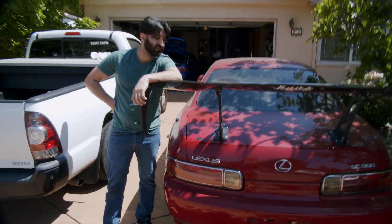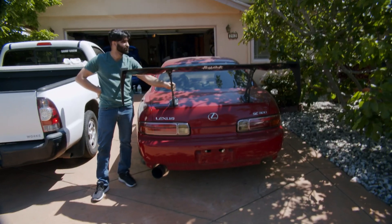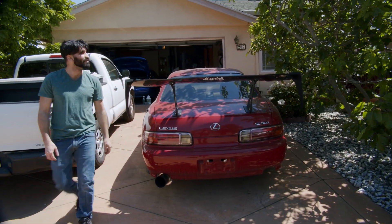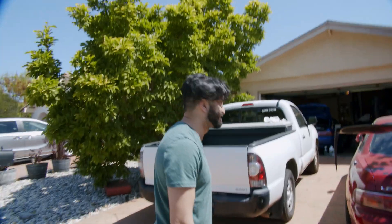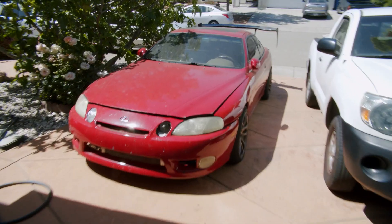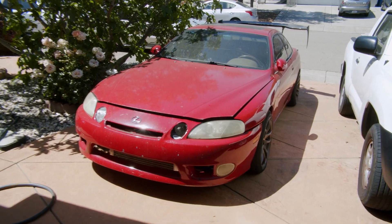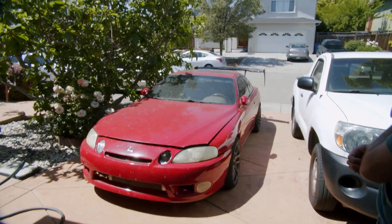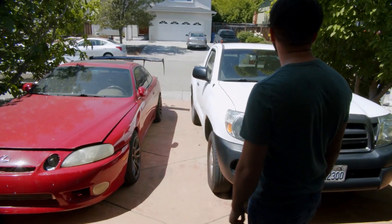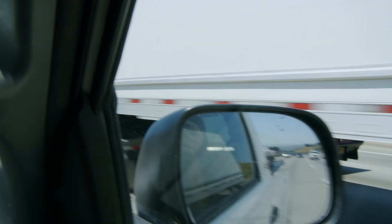Otherwise we're just gonna do some hot boy shit today and go find some cars. Look at this thing, this is ridiculous. Look at this goddamn car - Jesus Christ, that's legit. It looks so nuts. I need a car with a wing just for no reason at all. That looks sick as fuck.